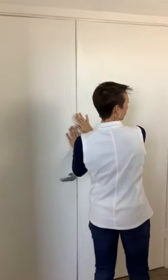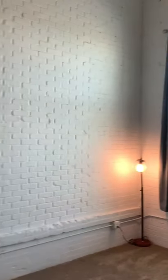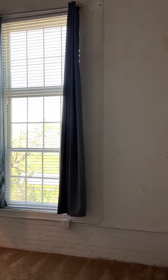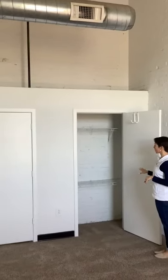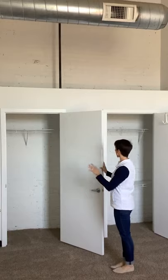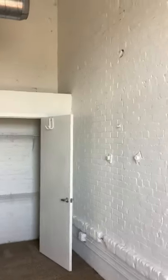Now bedroom number two is this way. This one also features an oversized window for lots of natural sunlight, and it's a little bit bigger, so it can definitely accommodate a king size bed, side table, and dresser — really good size space. It also has a nice big closet space with two shelving units, one large closet with two doors for easy access into both spaces.